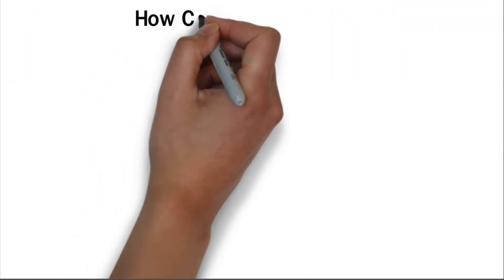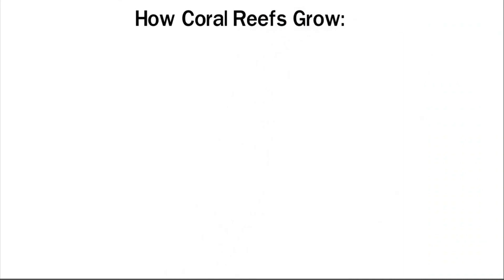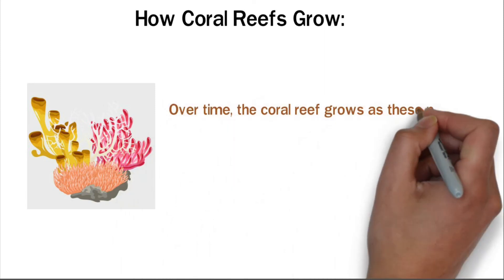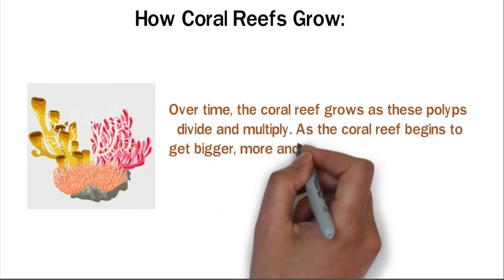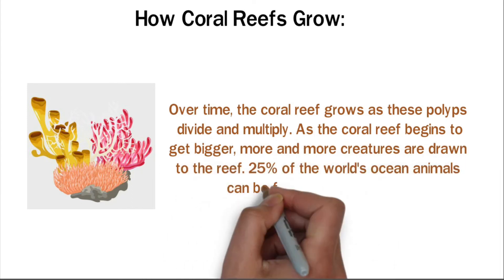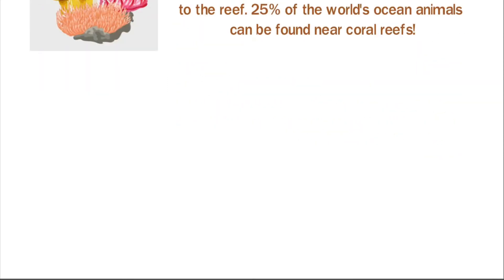How Coral Reefs Grow: coral polyps, tiny animals related to sea anemone, attach themselves to a rock on the ocean floor. These little creatures leak fluid that becomes hard and creates a base for other tiny organisms to attach to. Over time, the coral reef grows as these polyps divide and multiply. As the coral reef begins to get bigger, more and more creatures are drawn to the reef. 25% of the world's ocean animals can be found near coral reefs.